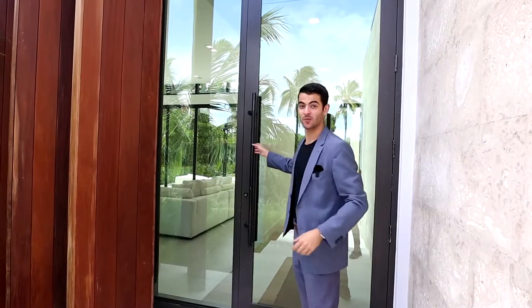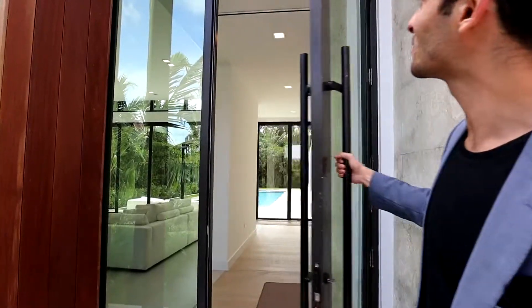Check out this door — big glass door, floor to ceiling. That's what it's all about.